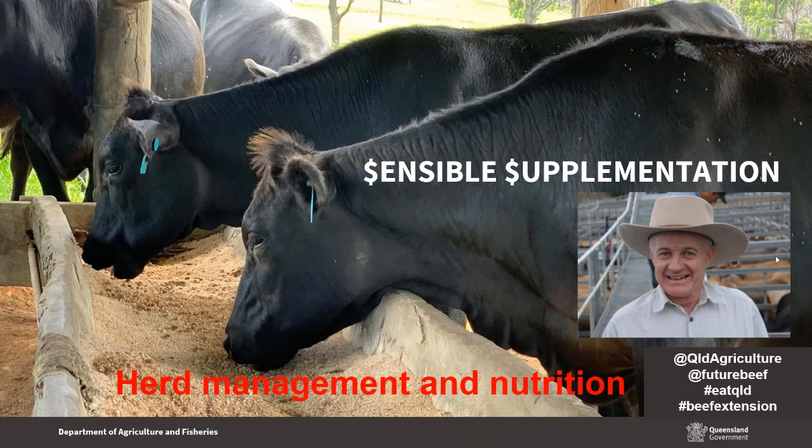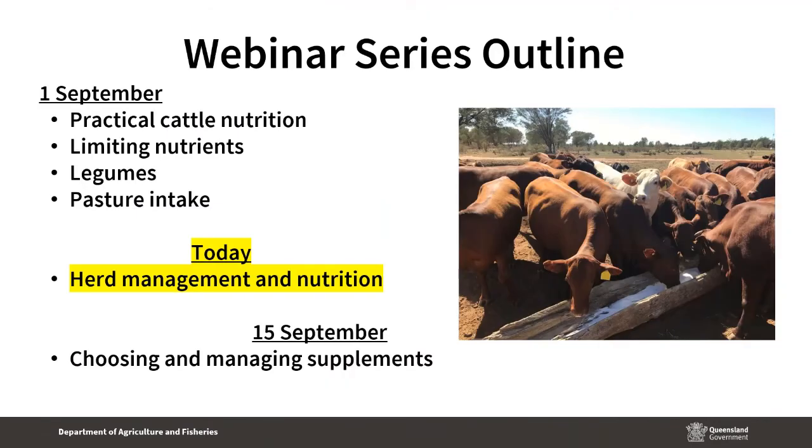Kylie and I in this series of webinars have distilled quite a few years of experience in this area into what we think are the key messages. Last week, Kylie covered the fundamentals and background information — the key points about practical cattle nutrition, the concept of limiting nutrients, the role that legumes can play in improving diet quality, and the fundamental importance of pasture intake in determining animal performance.